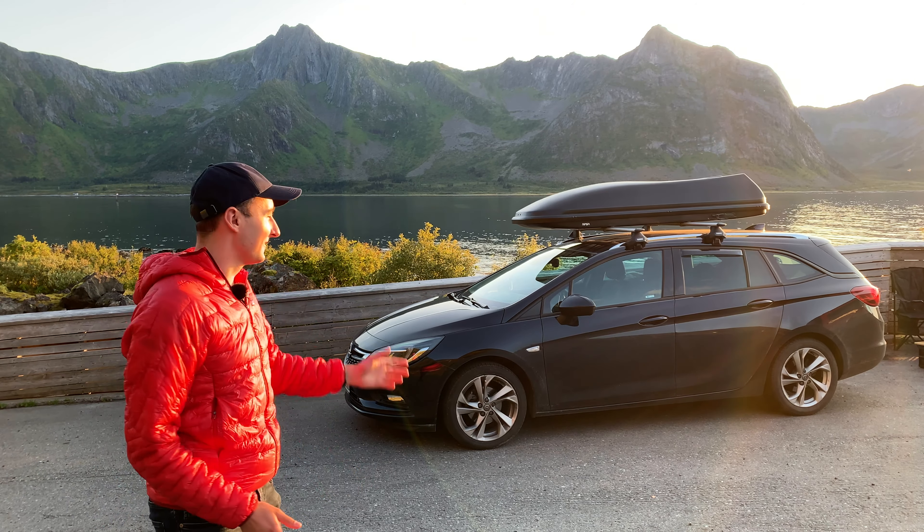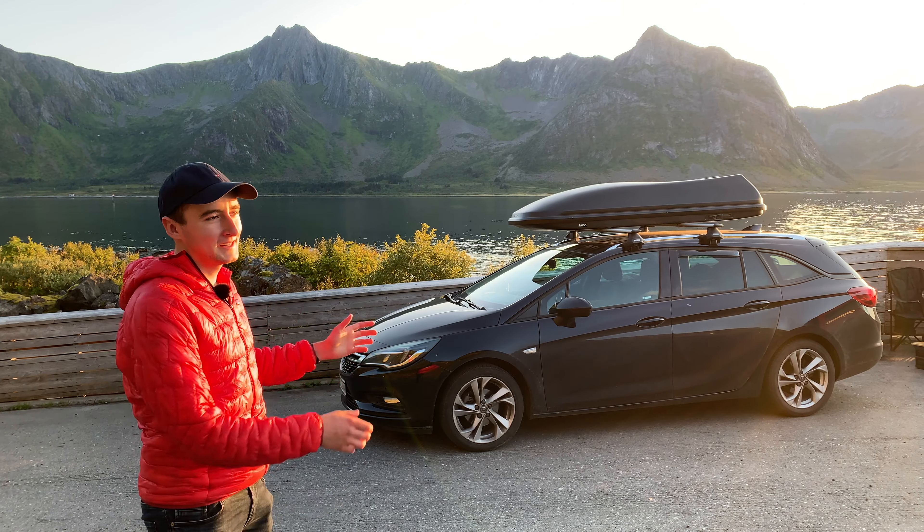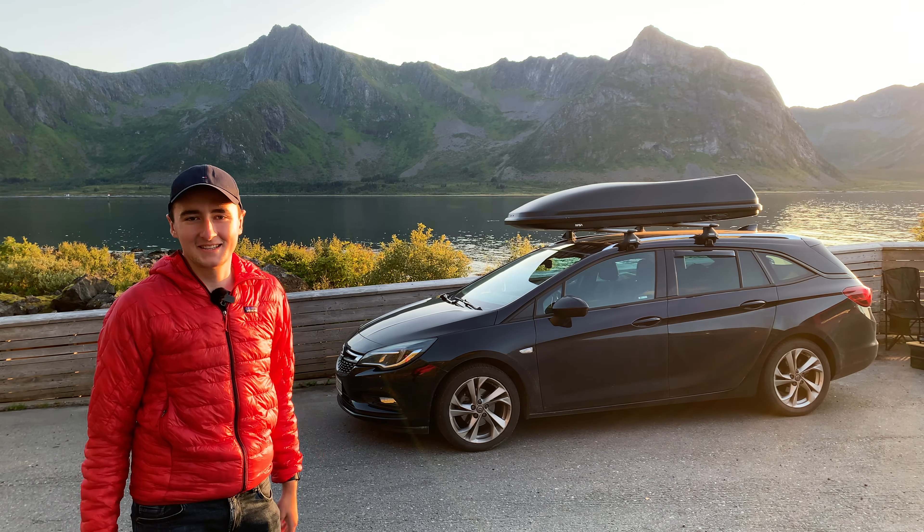In this video we show you how we're not only traveling with this car for over two weeks, but also using it as a camper at night, so stay tuned.